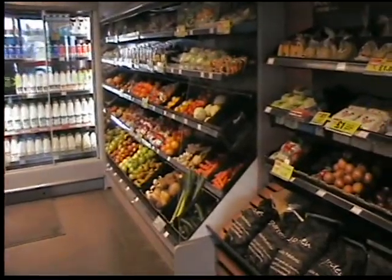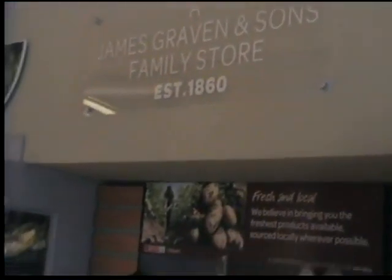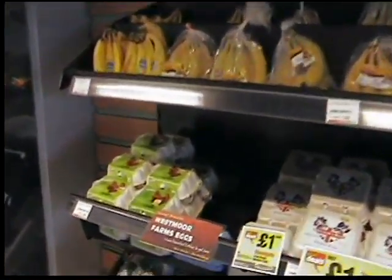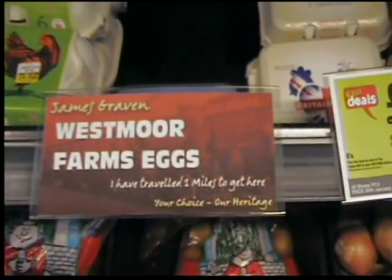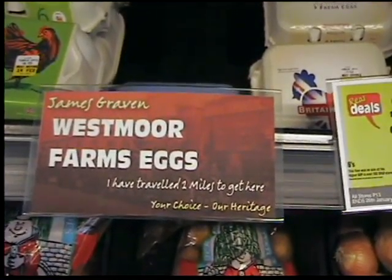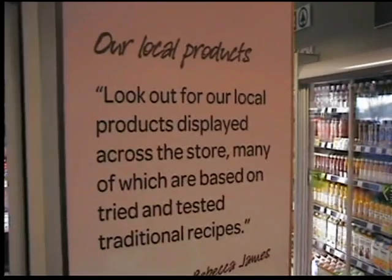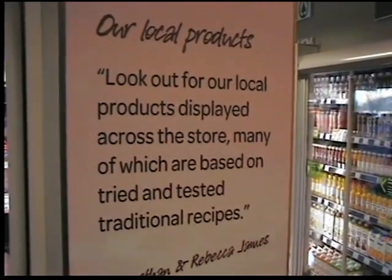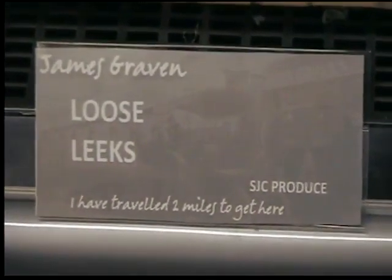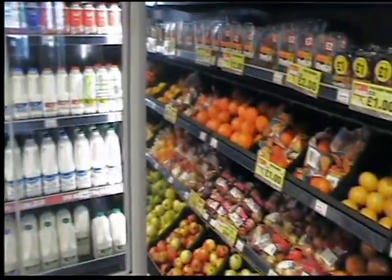Into the fruit and veg aisle — remember we're on a forecourt. Jonathan focuses a lot on local produce. As an example, if we zoom into the eggs here: Westmore Farm eggs, and it actually says 'I've travelled two miles to get here'. The strap line is 'your choice, our heritage'. More messaging about local products — 'look out for our local products displayed across the store, many of which are based on tried and tested traditional recipes'. Even the fruit and veg has that local message on — loose leeks, 'I've travelled two miles to get here'. Then onto the back wall of chilled where we have milk, fruit juices, and then into frozen.